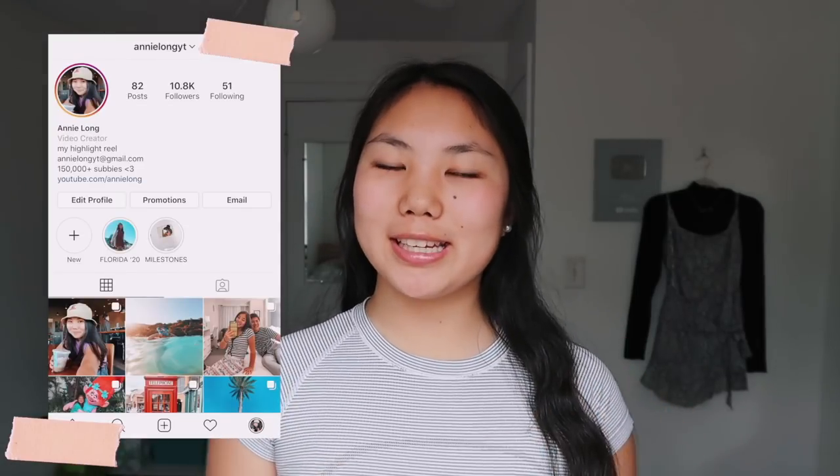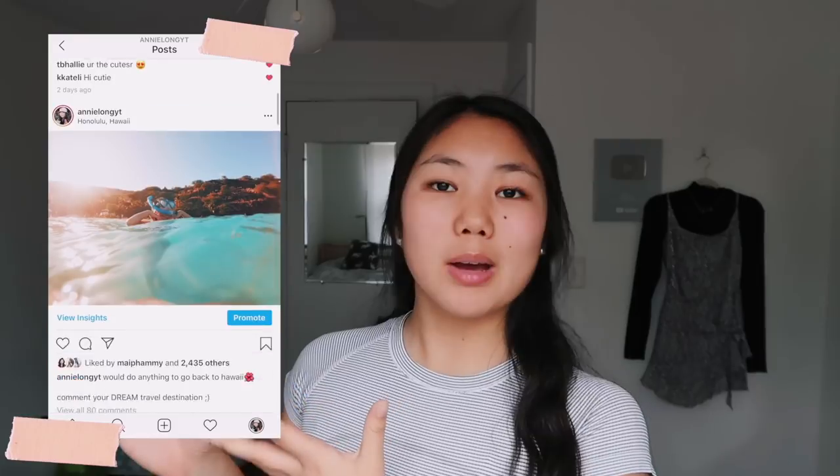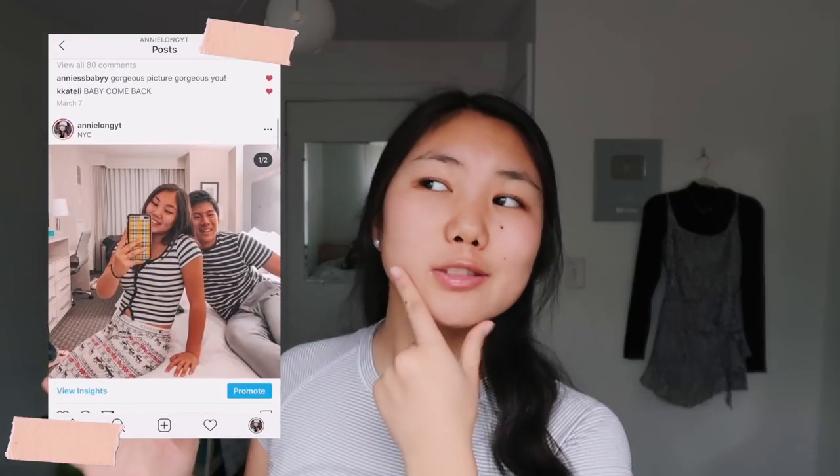I was hesitant to film this video but a lot of you guys seem to want it. I asked you guys on my Instagram for video ideas that you want to see during this little break. Don't forget to follow my Instagram so you guys can have control over the next video that I upload. Let's just get right on into it.